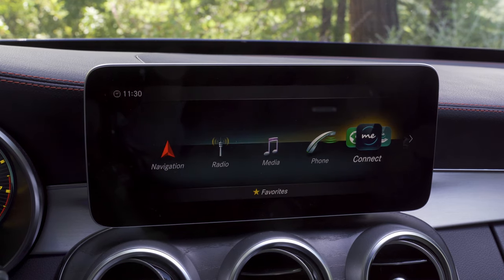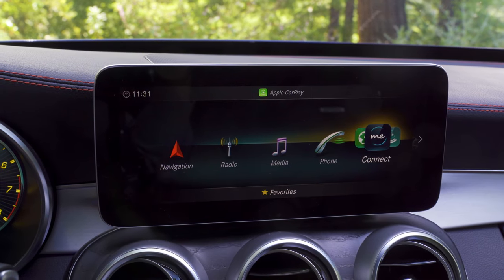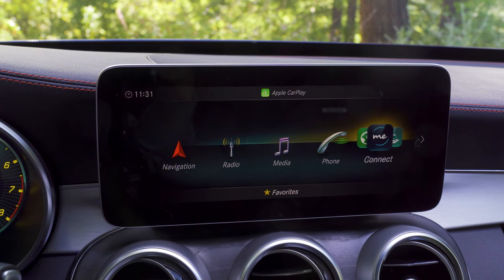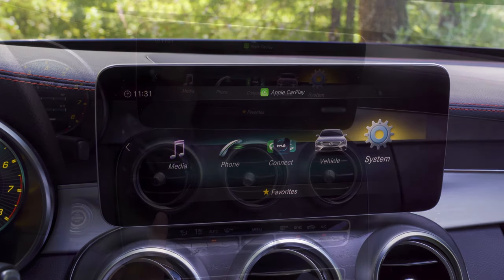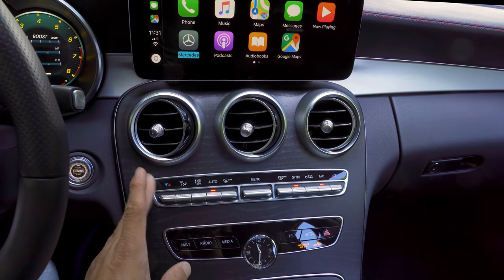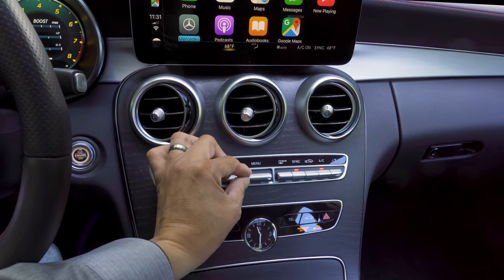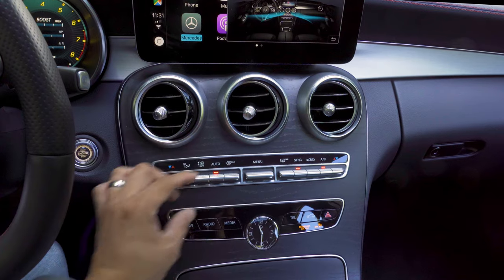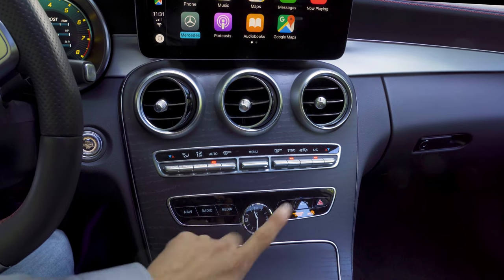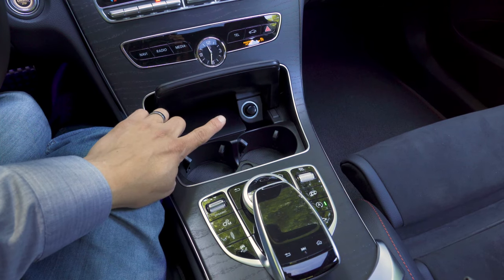Mercedes did not give the C-class their latest infotainment software, so this is still running the Mercedes COMMAND operating system rather than their newest generation. This is not a touchscreen LCD in the dashboard, making it a little more difficult to interact with things like Apple CarPlay and Android Auto. Below the infotainment screen we find three large air vents, the standard bank of Mercedes climate controls — toggle up and down for temperature — along with direct access buttons for navigation, radio, media, telephone, car systems, and an analog clock.